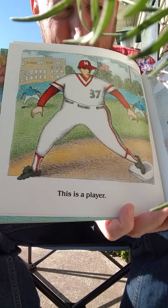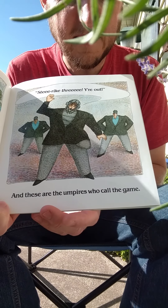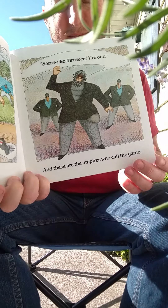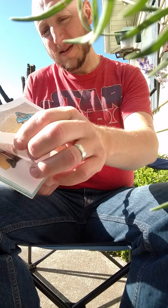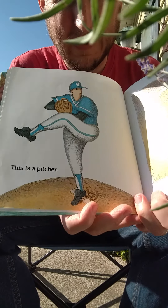This is the player. And these are the umpires that call the game. Strike three! You're out! One, two, three strikes. You're out. This is the old ball game.